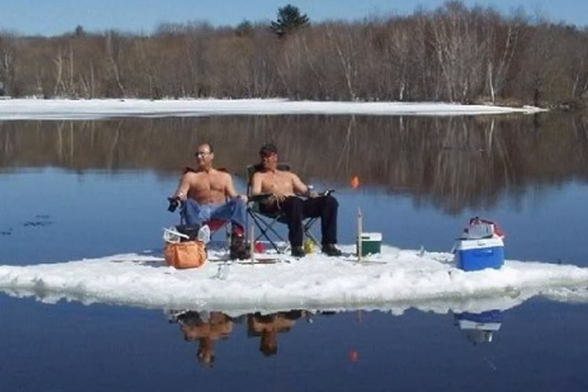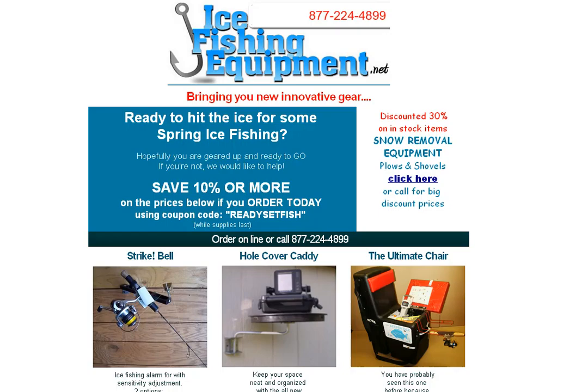Hey folks, it's Bruce with WeedersDigest.com and IceFishingEquipment.net. I hope you're getting out there for some spring ice fishing these days. If you are, I'm assuming you'd like to get in on some good deals or maybe stock up for next year. We've got a sale going on right now that's 10% off all of our gear, with the exception of a couple of specifics.